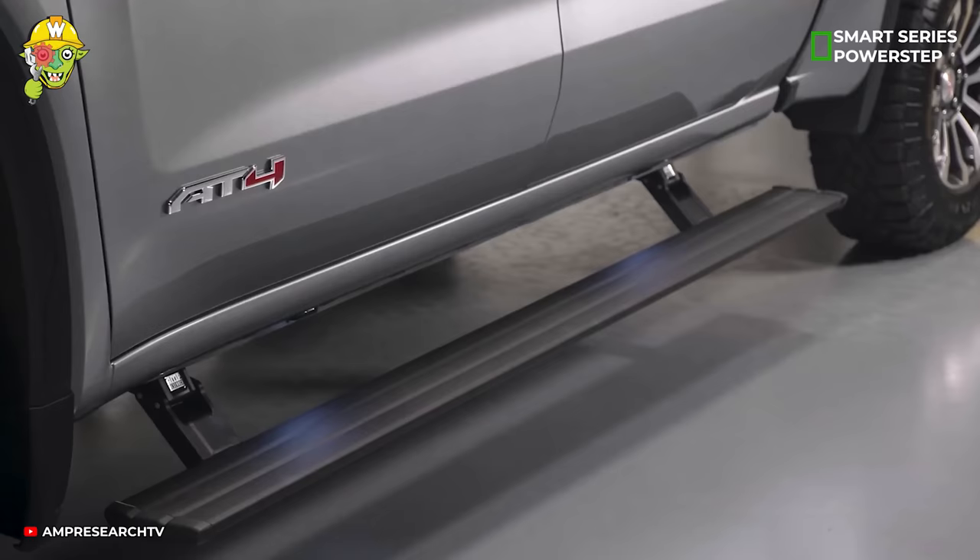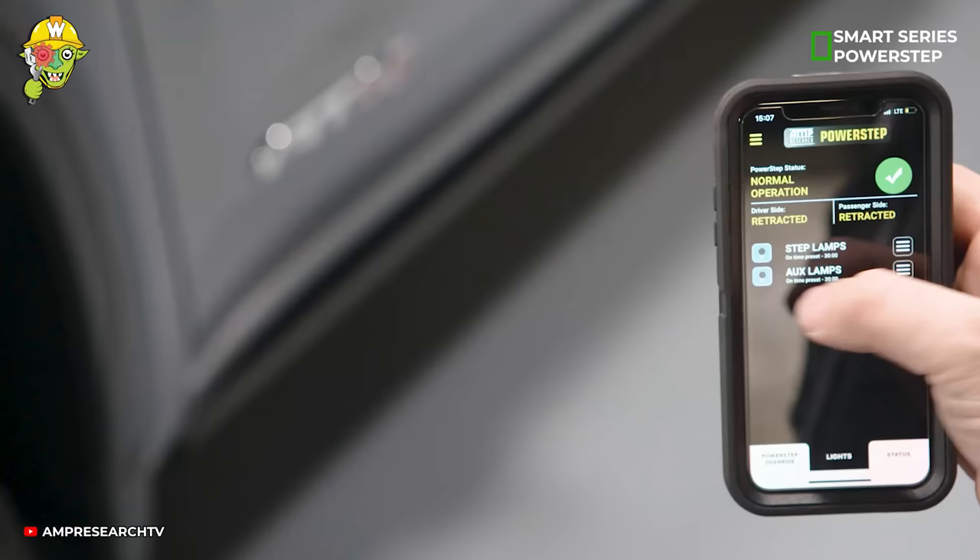The electric running boards automatically open and fold in, giving your car a neat and sophisticated look.